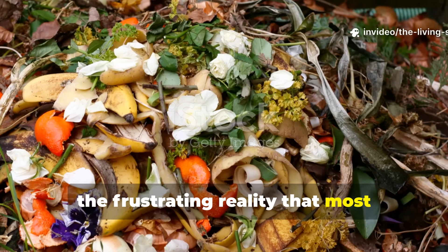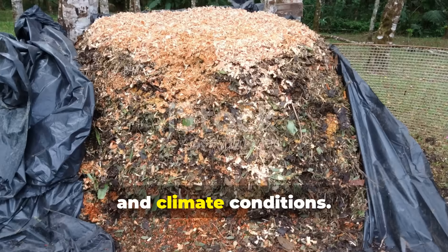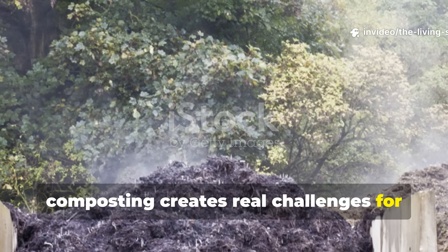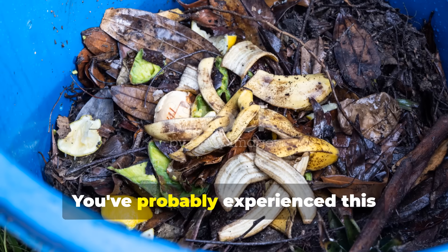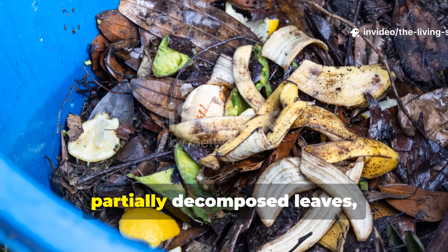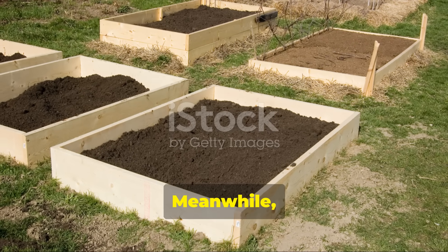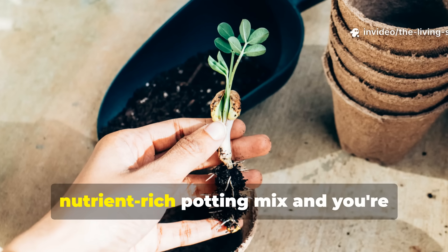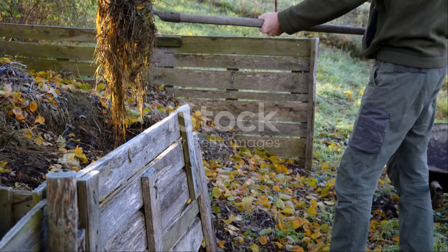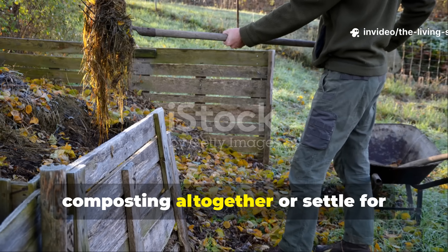The frustrating reality most composters face is that achieving genuine humus through traditional methods can take anywhere from six months to two years, depending on materials, management, and climate conditions. This slow-burn problem creates real challenges for home gardeners who need finished compost now, not next season. You've probably experienced this yourself — piling up kitchen scraps and yard waste with great intentions, only to find months later you're still looking at recognizable banana peels, partially decomposed leaves, and woody materials that haven't broken down at all.